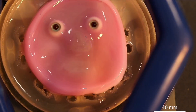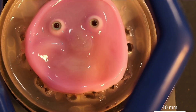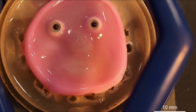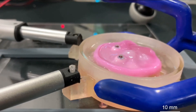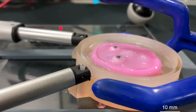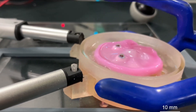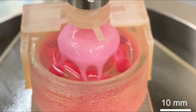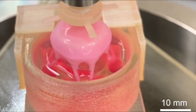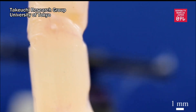At the University of Tokyo, under the leadership of Professor Shoji Takuchi, researchers have embarked on an innovative project to create robots that feature living human skin. The goal of this research is to make robots more human-like in appearance and functionality by covering them with real skin cells. Unlike traditional artificial materials used for robots, living skin offers a more realistic texture and response, bridging the gap between humans and robots.